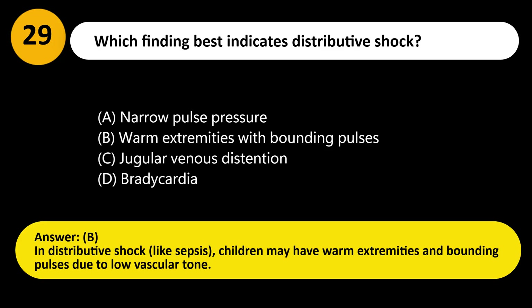Answer: B. In distributive shock, like sepsis, children may have warm extremities and bounding pulses due to low vascular tone.